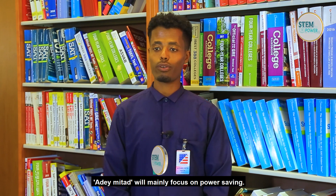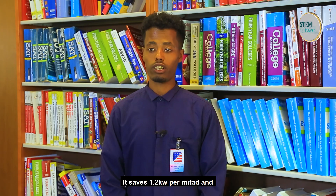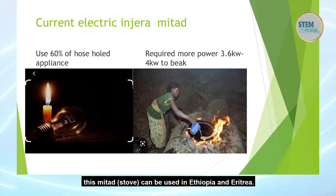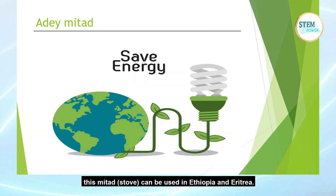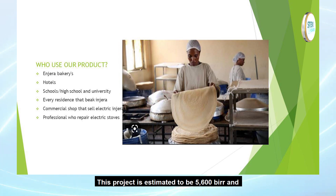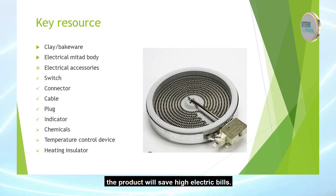The ADIMETAL project focuses mainly on power-saving electric metal which saves energy per meter. This metal will be used in Ethiopia and Eritrea. This product costs around 5,600 and is mostly used to save energy and reduce building cost.